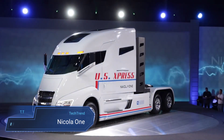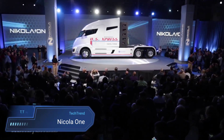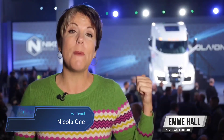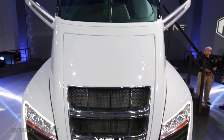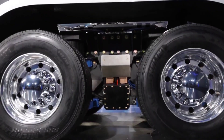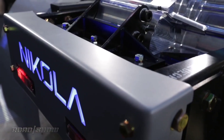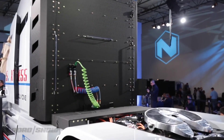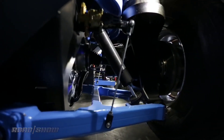Nikola One. The Nikola One emerges as a game-changer in the realm of long-haul freight transport, embodying the future of sustainable trucking. Combining a 320 kWh battery pack with a stack of hydrogen fuel cells, this Class 8 semi-truck boasts an impressive range of 1,200 zero-emission miles, ushering in a new era of eco-friendly logistics. With a robust powertrain generating 1,000 horsepower and 2,000 pound-feet of torque, the Nikola One accelerates to 60 miles per hour in approximately 30 seconds, delivering both power and efficiency.